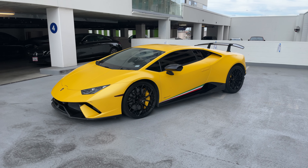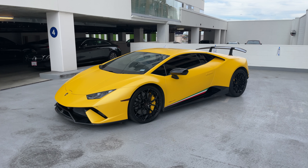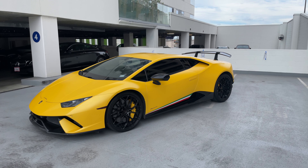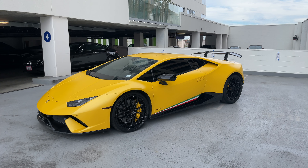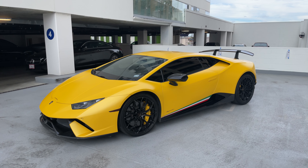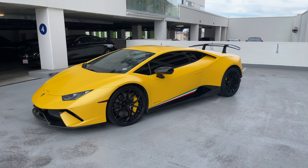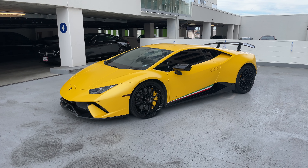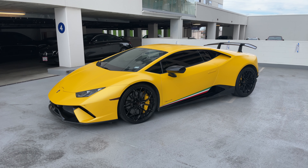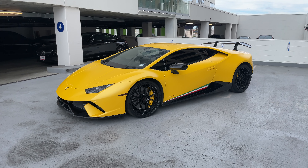The day has come — I'm going to be selling the Performante, and it's not because anything's wrong with the car. I've absolutely loved having it for the last two years, but I've put a lot of miles on it, experienced everything it has to offer, really pushed it to its limits on the road and on the track, and started to feel some of its limitations in both contexts. So I want to see what else is out there.